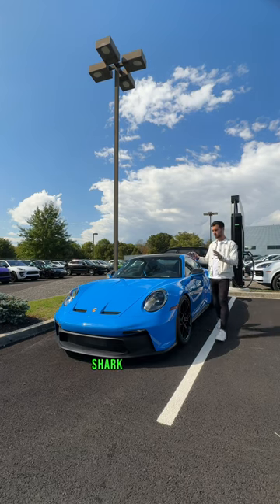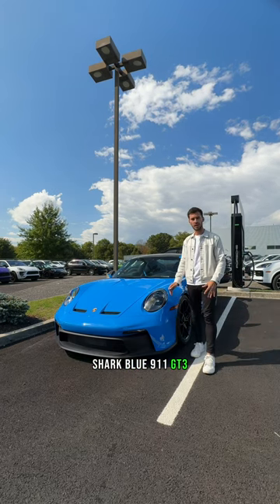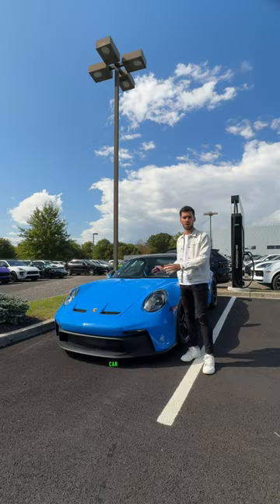Today we're going to take a look at this beautiful shark blue 911 GT3 and show you guys what makes this specific car so special.